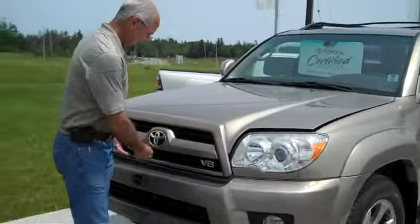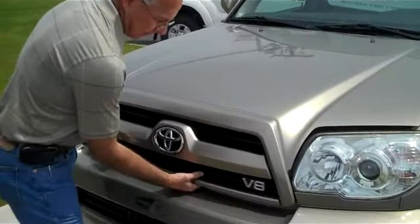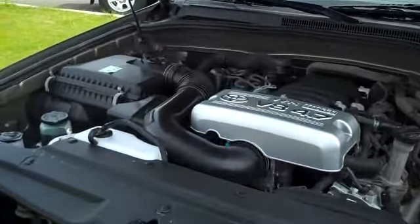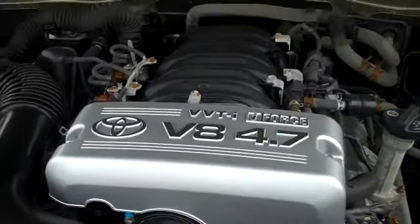It is a 4Runner, as I mentioned. It has a V8 engine, 4.6 liter I-Force engine, and as you can see, it's really nice and clean, and we really didn't have to do much to bring it to this condition.